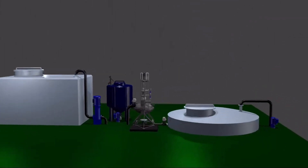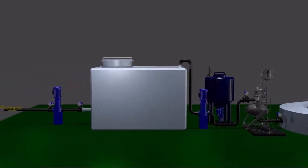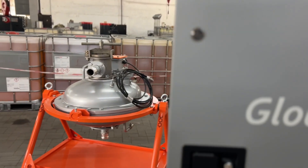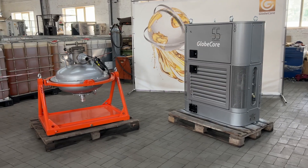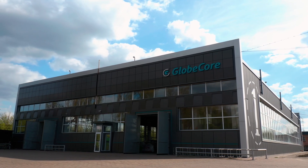What equipment do you use for chalk grinding? Share your experience of using such equipment in the comments. You can find additional information about GlobeCore technology for chalk grinding via the link in the first comment or on the website www.globecore.com.